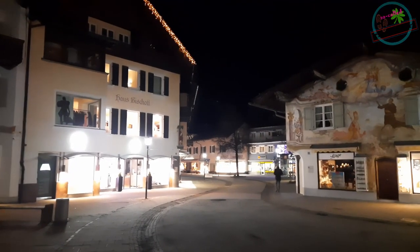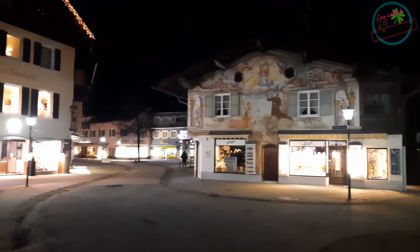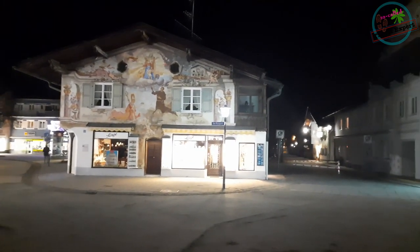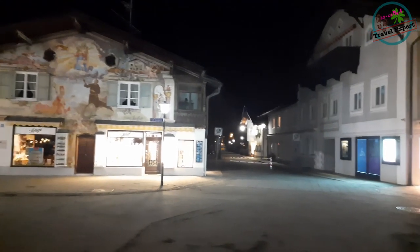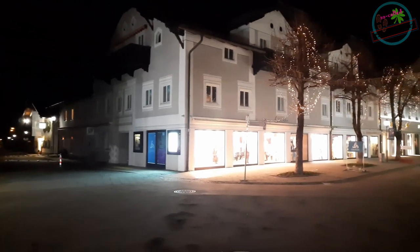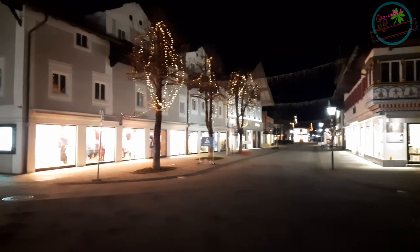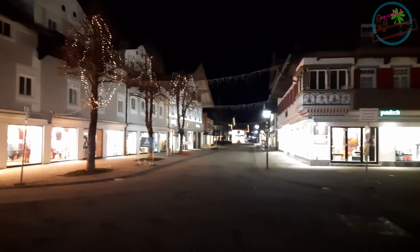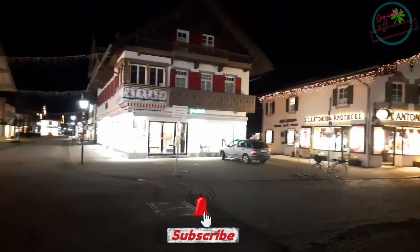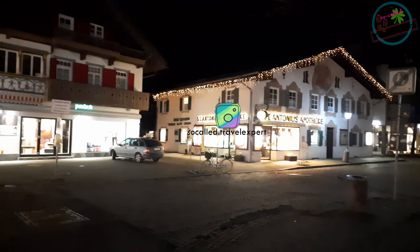It is around nine or 9:30 in the evening. You can see some beautiful lighting, but the place is almost empty — hardly anybody is out on the street. People are either in the restaurants having dinner, getting a drink, or they've headed back to their hotels. But it looks beautiful nevertheless with the lighting on.